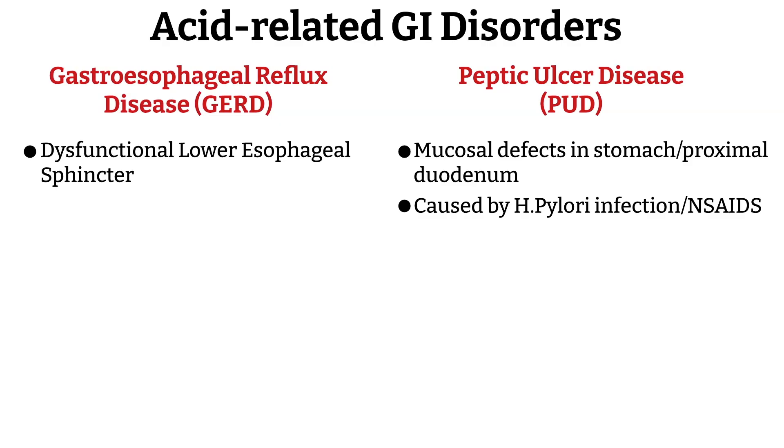The second cause of peptic ulcer disease is NSAIDs. The gastric mucosa is protected by a mucus-bicarbonate layer that neutralizes acid, and prostaglandins stimulate mucus and bicarbonate secretion, maintain mucosal blood flow, and promote epithelial repair. NSAIDs inhibit the COX enzymes, which are important for prostaglandin production. This inhibition causes a decrease in prostaglandins, leading to decreased mucus, decreased bicarbonate, reduced mucosal blood flow, and impaired healing.